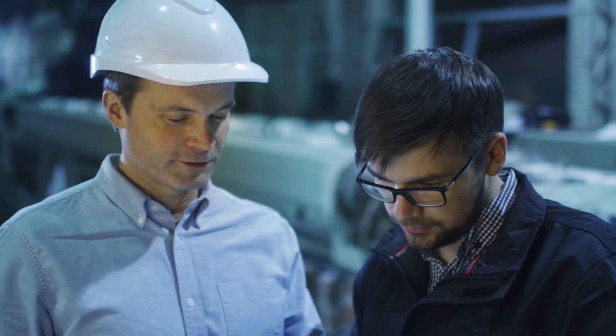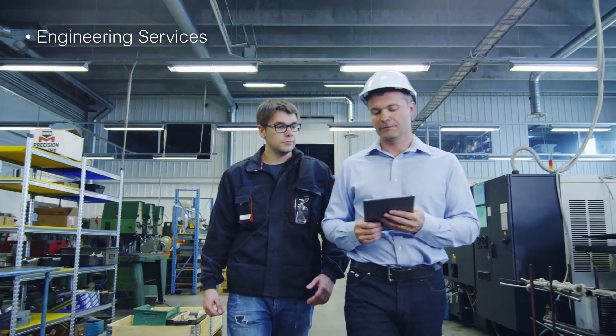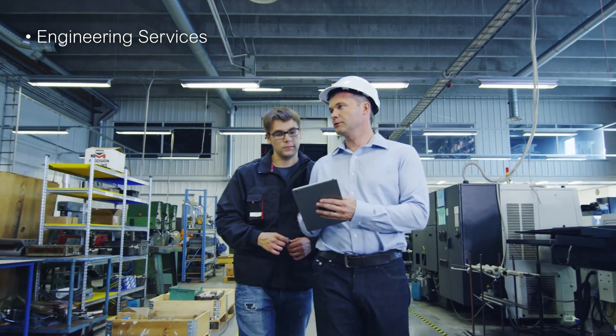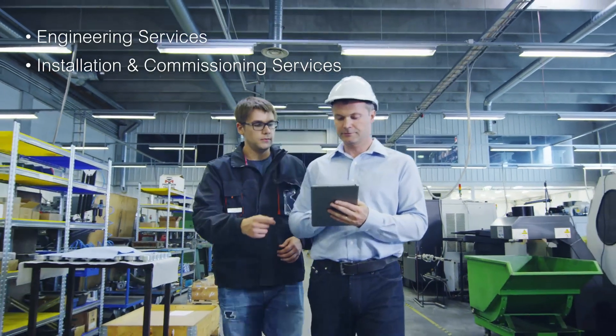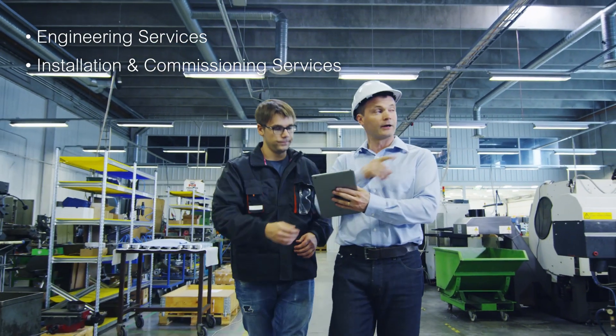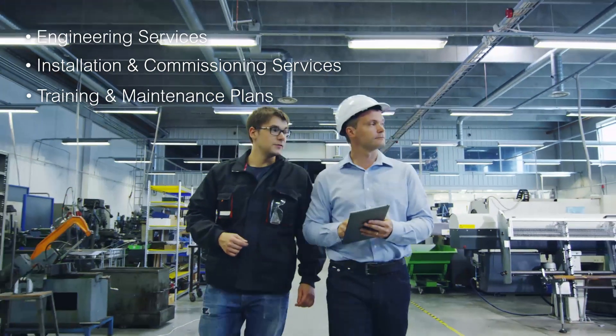All of our power quality solutions are backed by Schneider Electric's expert global support — engineering services to analyze and identify problem areas, installation and commissioning services for fast integration with your existing system, and training and maintenance plans to ensure you're getting the maximum benefits year after year.